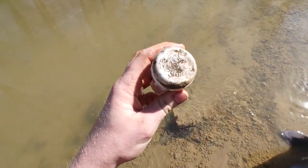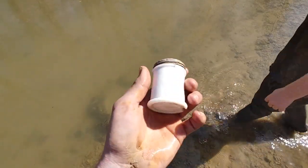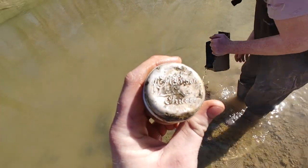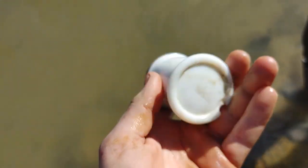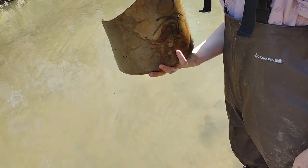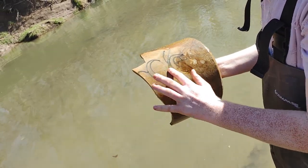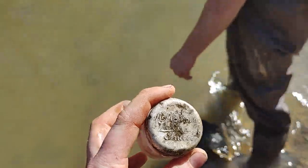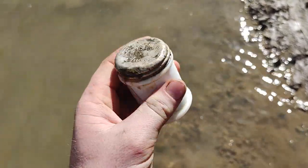Eli found this cream jar — it says Mick Beauty in Chicago. I don't know of anyone who has ever found one of these with the lid on it. Look how pristine that looks. Mick Beauty and Co., Chicago — that's a big piece. It looks like it has some stenciling on it. We're finding a lot of good stuff — nothing extremely old or rare, but unique, and that counts too.